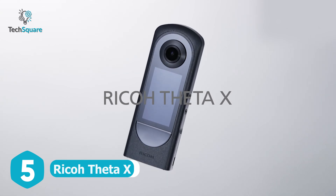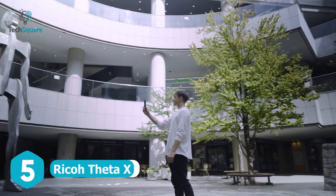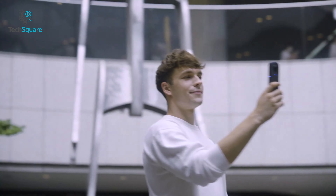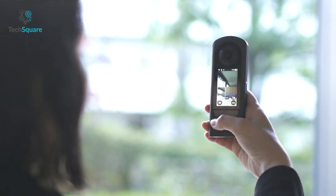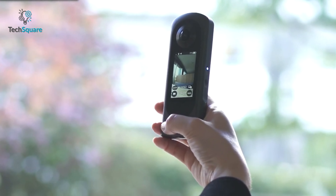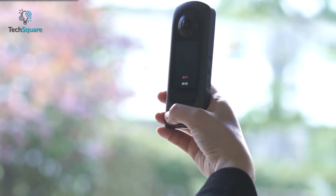Introducing the Ricoh Theta X, a cutting-edge 360-degree camera that brings a host of advanced features to enhance your shooting experience. With a large 2.25-inch touchscreen display, you can effortlessly perform various operations, from capturing stunning images to viewing them without the need for a smartphone.